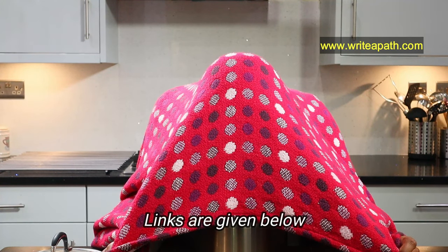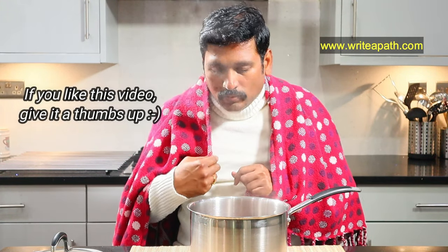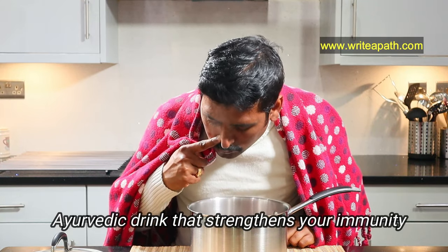If you want, I'll give you the links for the essential oils below this video. You need to take deep inhalations. Right after inhaling the steam for a couple of seconds, you'll feel great relief. Do the steam inhalation for two minutes. And for curing your congestion and infection, we need to strengthen your immunity.